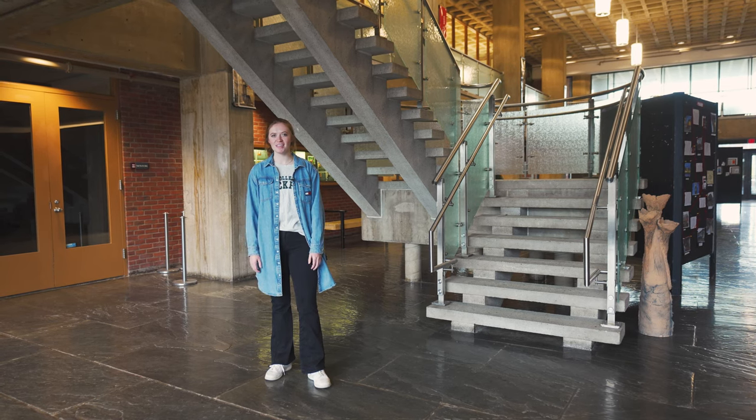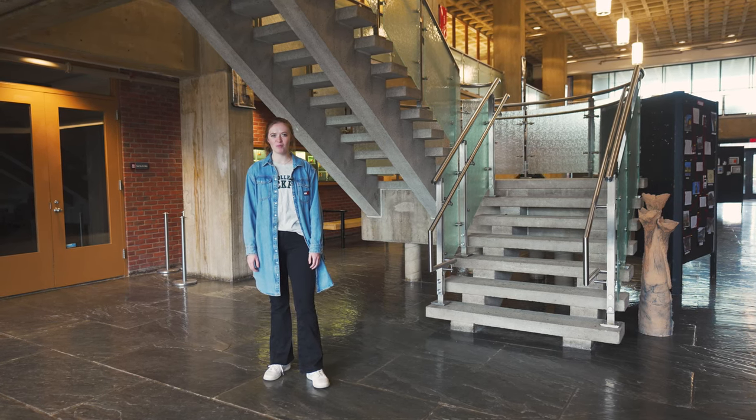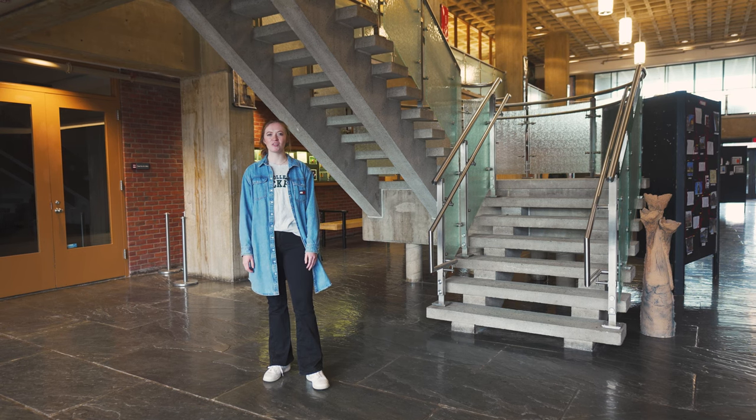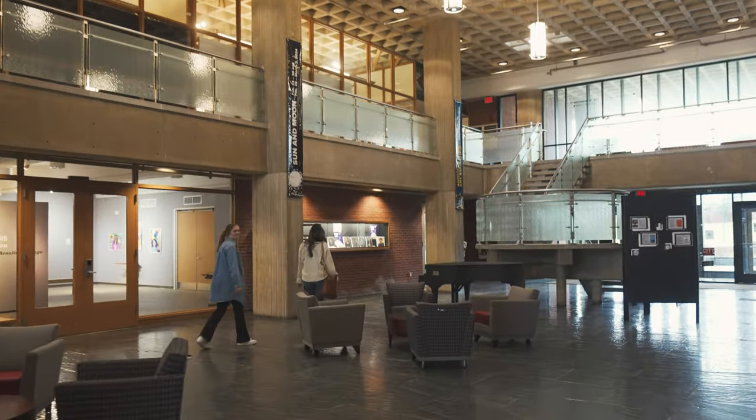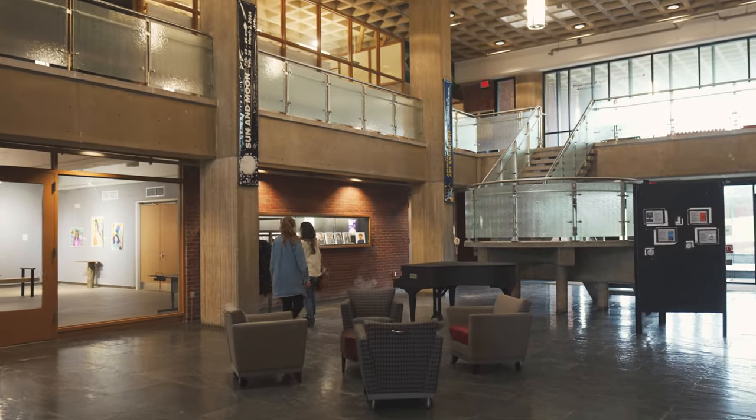Welcome. Here we are in the Tower of Fine Arts at SUNY Brockport. We're going to go through a couple of the studios and take a look at the different concentrations we have here: graphic design, photography, printmaking, drawing, painting, ceramics, and sculpture.